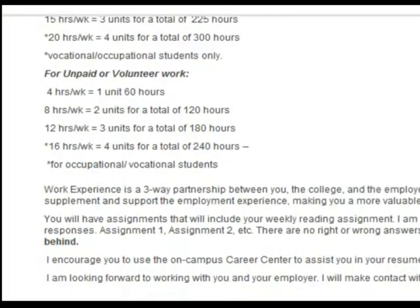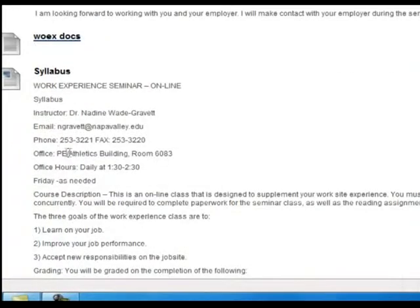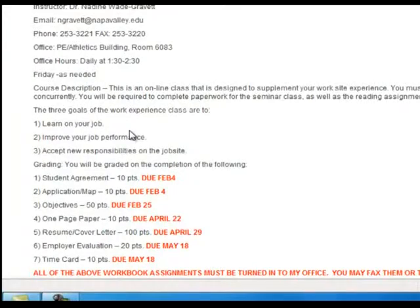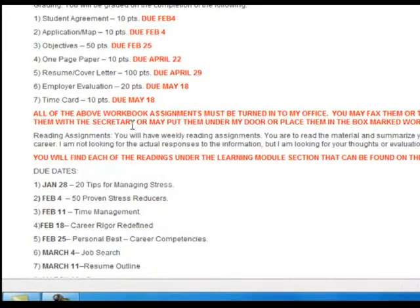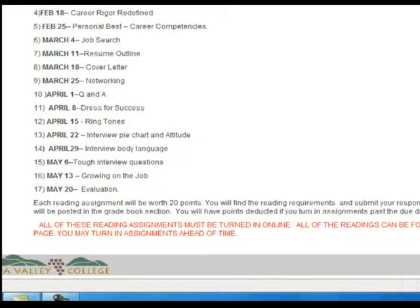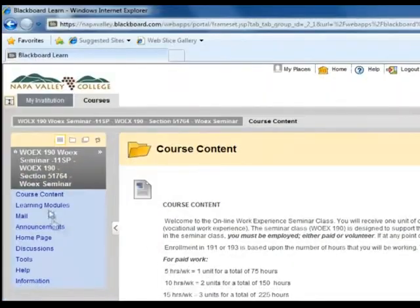I have included all of the documents you will need — copies of what you saw in the handbook — and I have also posted my syllabus with office hours, telephone numbers, fax numbers, etc. Following that, I provide all of the deadlines, which change each semester, for when the student agreement, application, objectives, and all handbook assignments are due — please pay attention to those dates. The reading assignments are due weekly, usually Saturday night at midnight; you access the readings in the learning modules section.